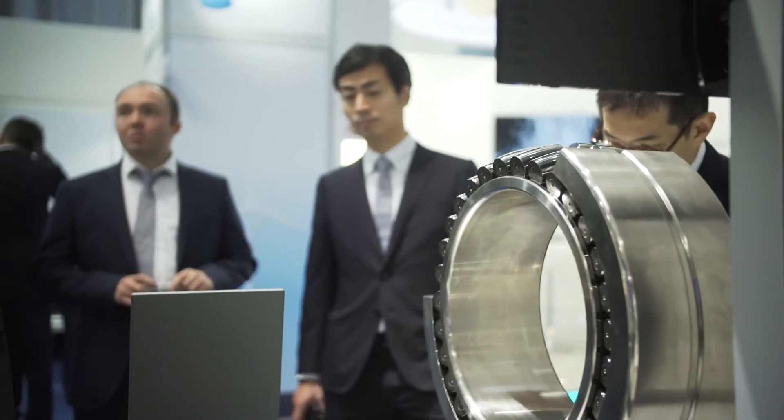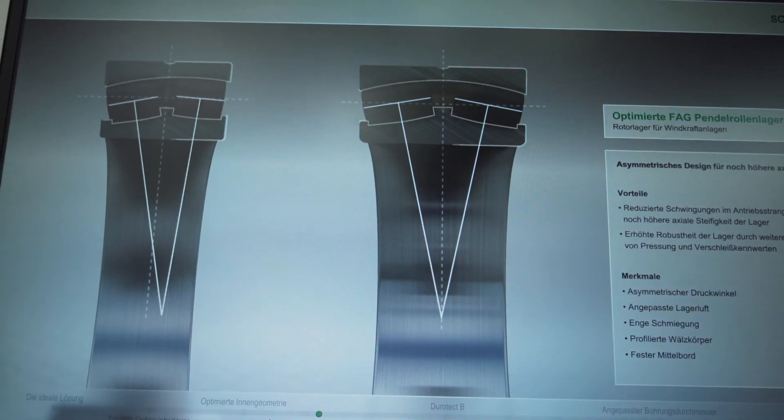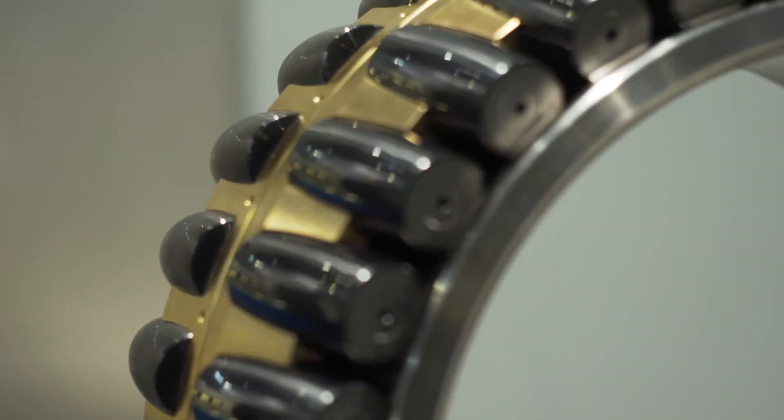Schaeffler's engineers have developed an asymmetrical bearing design. It permits a greater contact angle on the row of bearings supporting axial loads, and thus an improved load distribution.